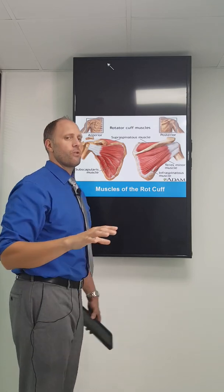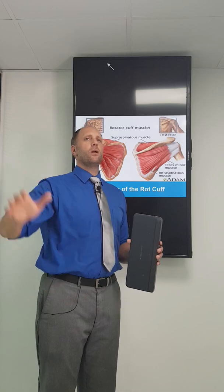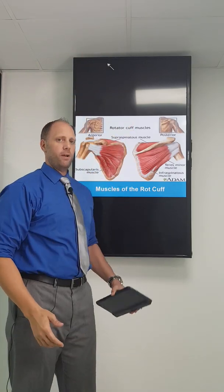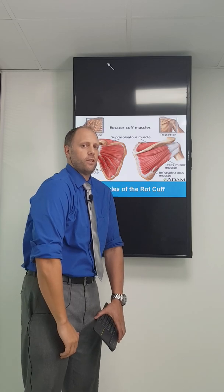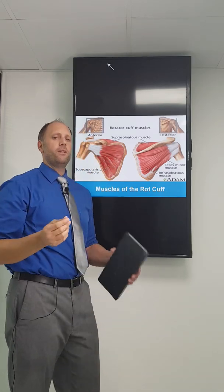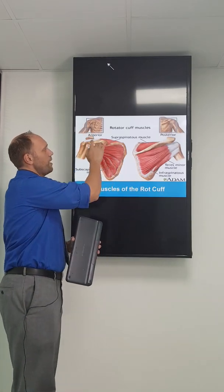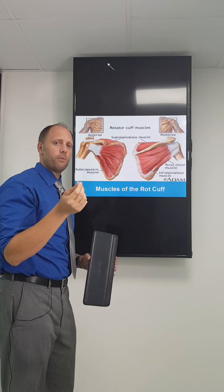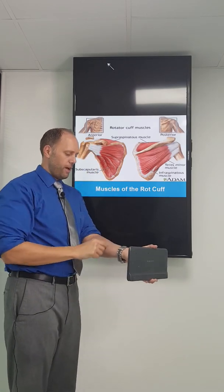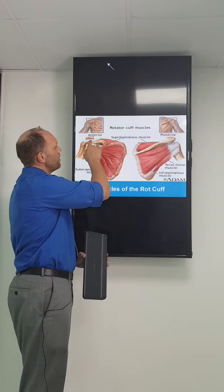When your shoulder is in a normal position, that muscle has no problem. But if you're constantly doing work overhead, you're constantly pinching that. Or if you have bad rounded shoulders — your shoulders rotate forward — you're constantly stretching that. And what ends up happening is you start to rub on this tendon and you start to cause it to fray, rip, or break.